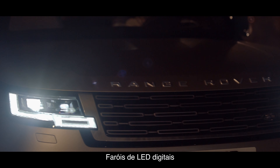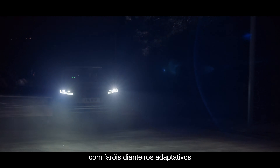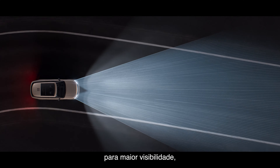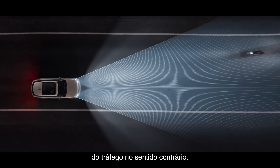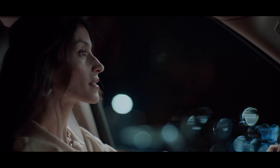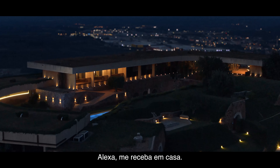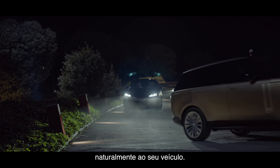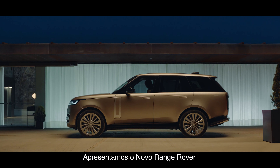Digital LED headlights with adaptive front lighting use navigation data to follow the road ahead for greater visibility, helping minimize dazzling of oncoming traffic. Amazon Alexa seamlessly integrates with your vehicle. Introducing the new Range Rover. It leads by example.